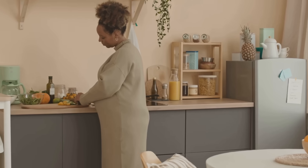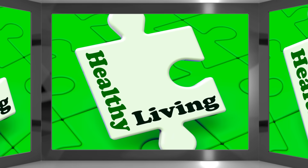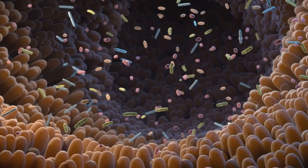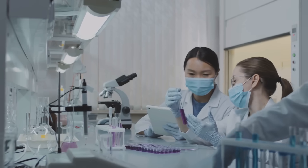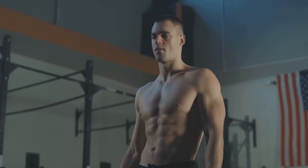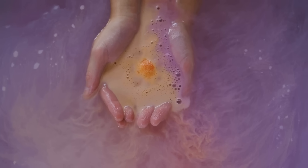The 5R approach — remove, replace, re-inoculate, repair, and rebalance — is a proven step-by-step method to restore gut health. We'll break down each R, share the science, and give you practical tips to get started. Ready to build a stronger, healthier you? Let's dive in.